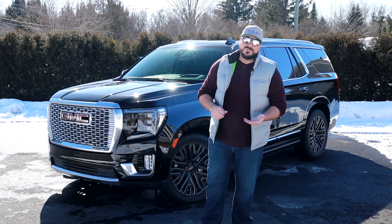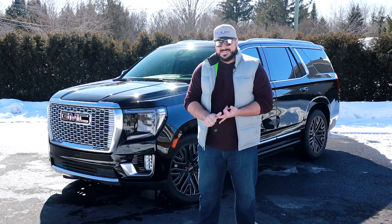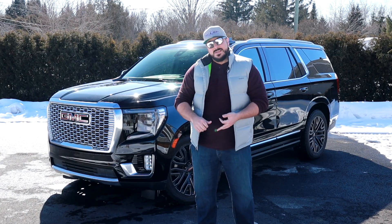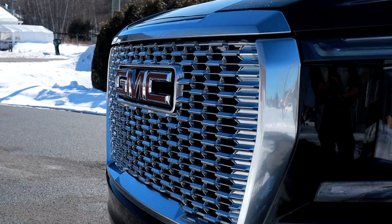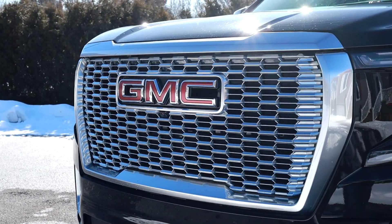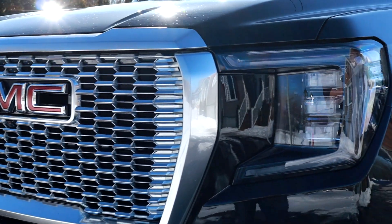Parlant de la gamme Yukon, on a plusieurs modèles. On a le SLE, SLT, le nouveau modèle AT4 qui est une version hors route, et on a aussi le Denali. Côté style, on a vraiment une grille unique pour le Denali, avec des phares à l'avant vraiment haut de gamme.